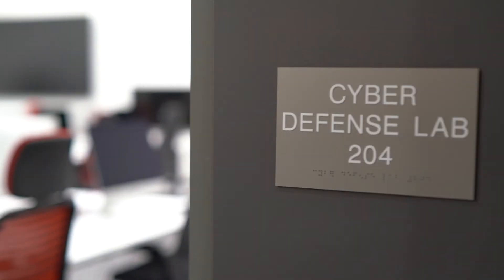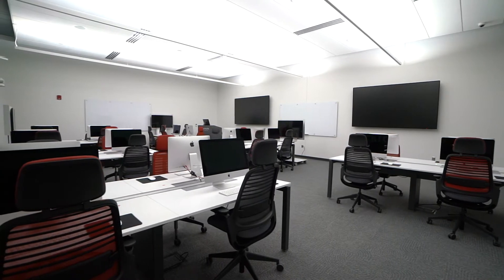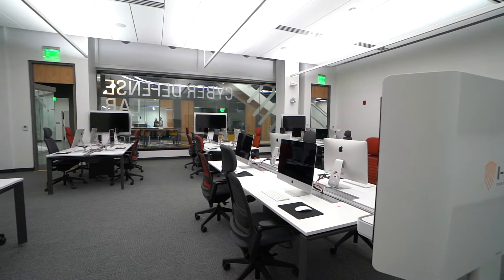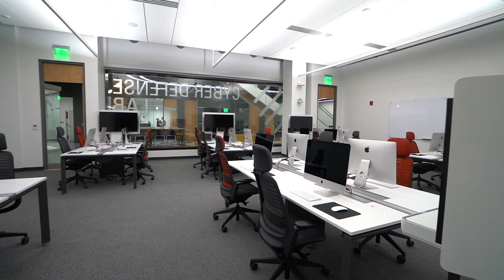One of three laboratories, the Cyber Defense Lab is divided into six collaborative stations where students will work independently and in teams to protect digital lives. They will learn how to assess systems for vulnerabilities, detect scams, and design solutions against emerging cyber threats using well-established cyber defense tools.